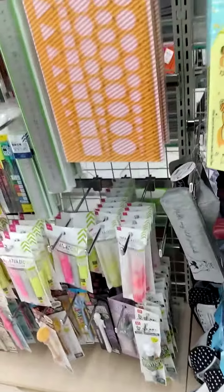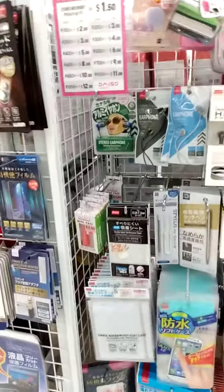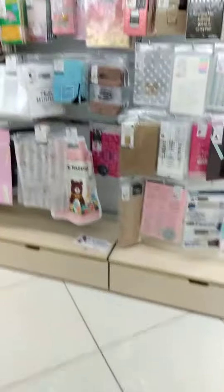They have pencil cases, they have art supplies — it's pretty cool. They even have cases, mostly for iPhones though. They have journals, it's pretty cool. They have bags.